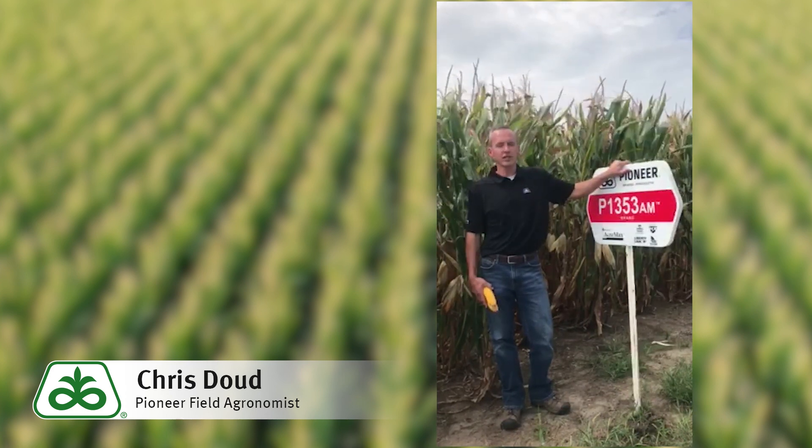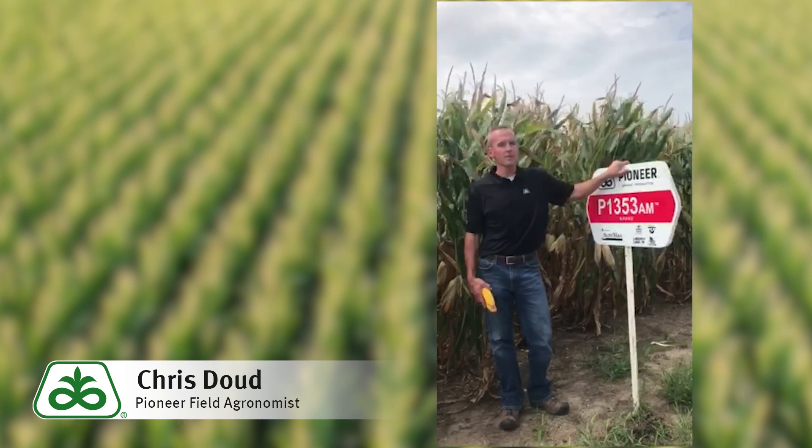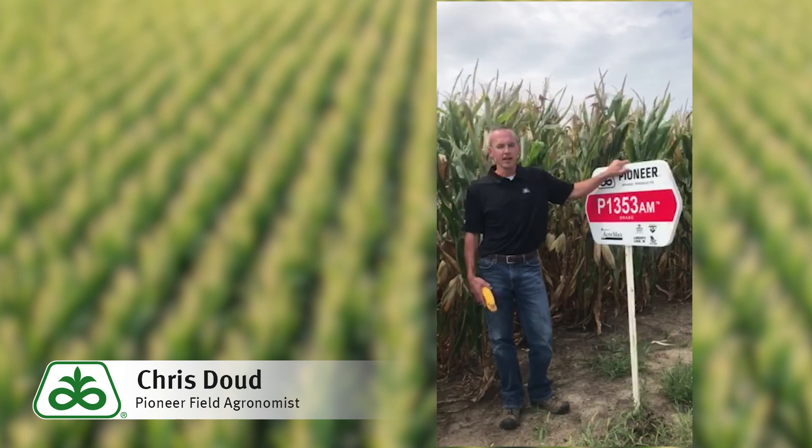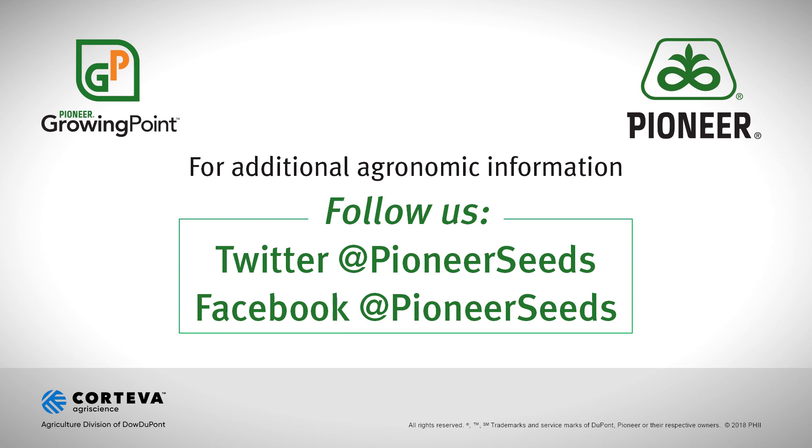Visit with your local Pioneer sales representative for more information on P1353AM as well as other complementary products. That concludes this Pioneer Growing Point agronomy video podcast. Visit our page on Pioneer.com and follow us on Twitter and Facebook for more agronomy insights.